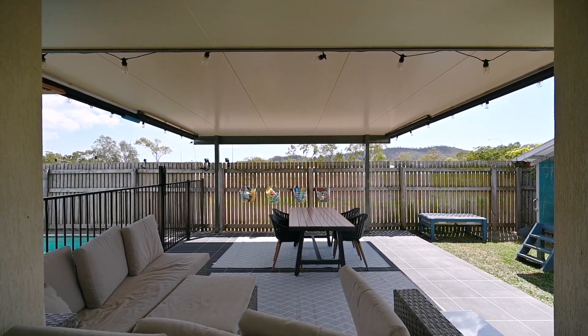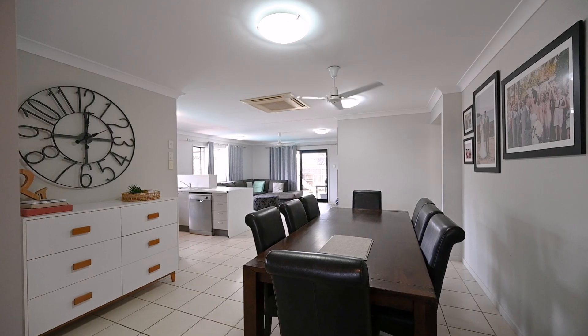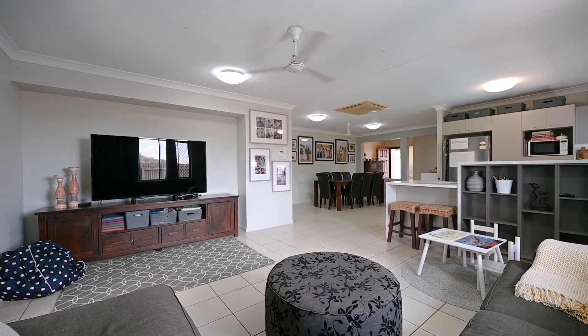Kirwan is the ultimate destination for family-friendly living, so when you find a home like this so close to the golf course, parks and in good proximity to all the major facilities, you have to jump on it right away.